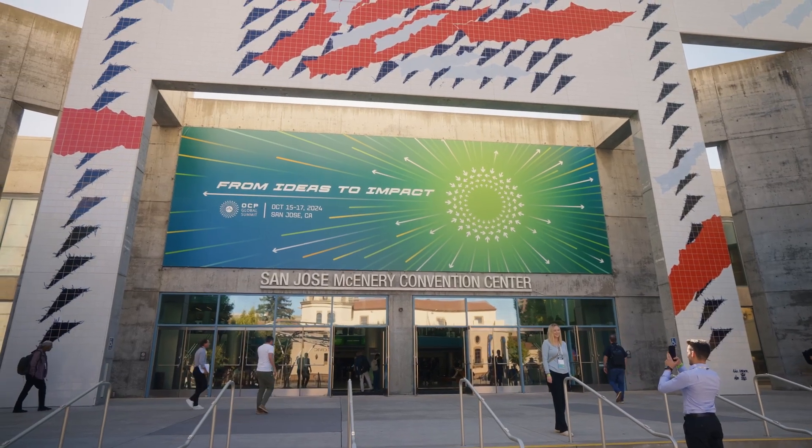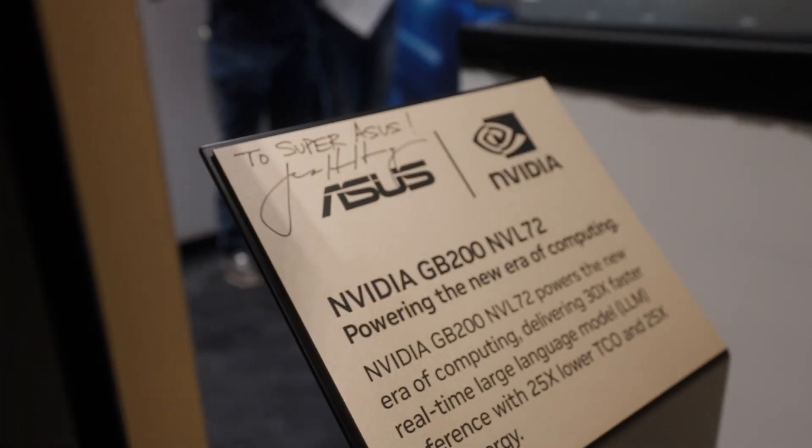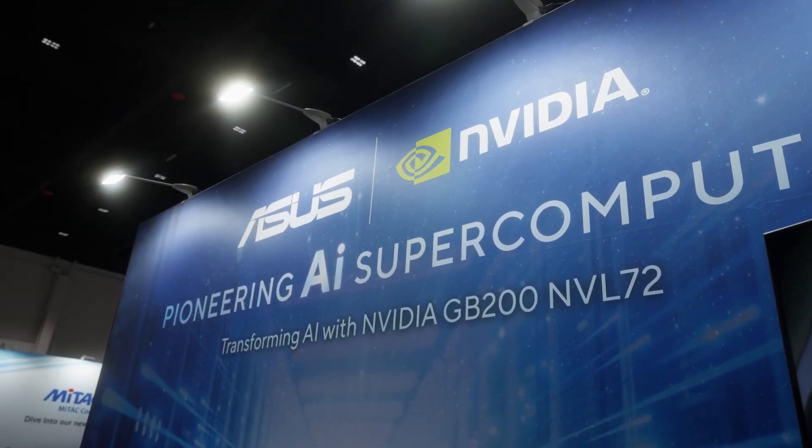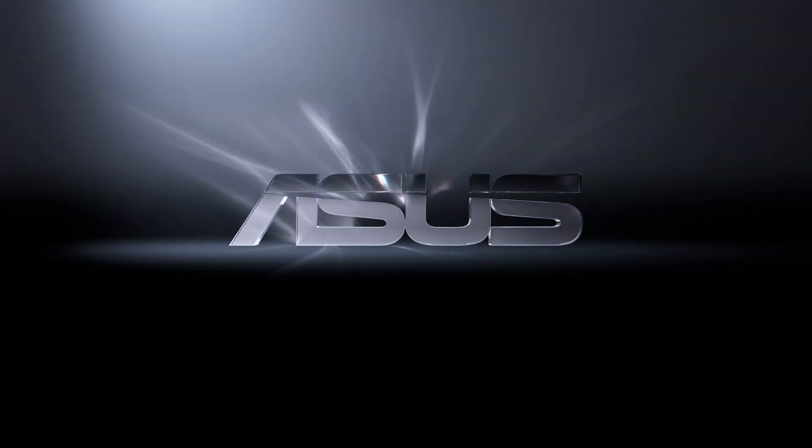We're really excited to see you at the OCP. Please stop by our booth and our staff will gladly show you around our exciting AI innovation products. We'll see you at the OCP.